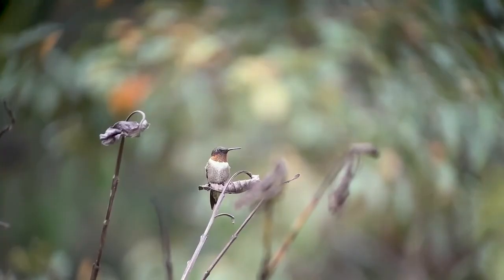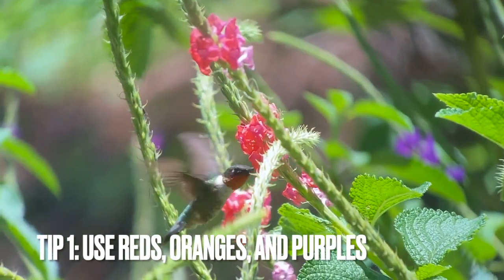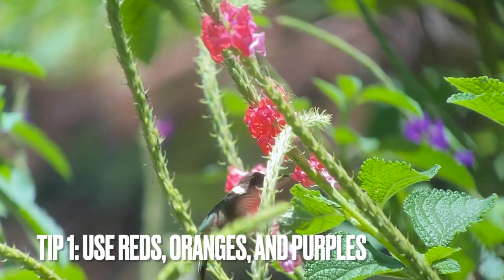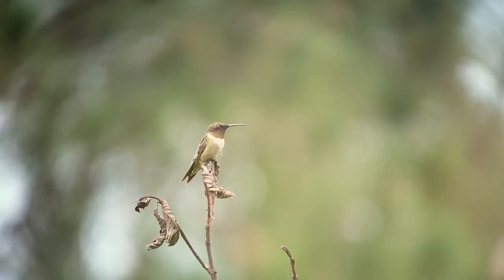The first tip is that hummingbirds are more attracted to certain colors than others. Specifically, hummingbirds love the colors red, orange, and purple, especially vibrant forms of these colors.